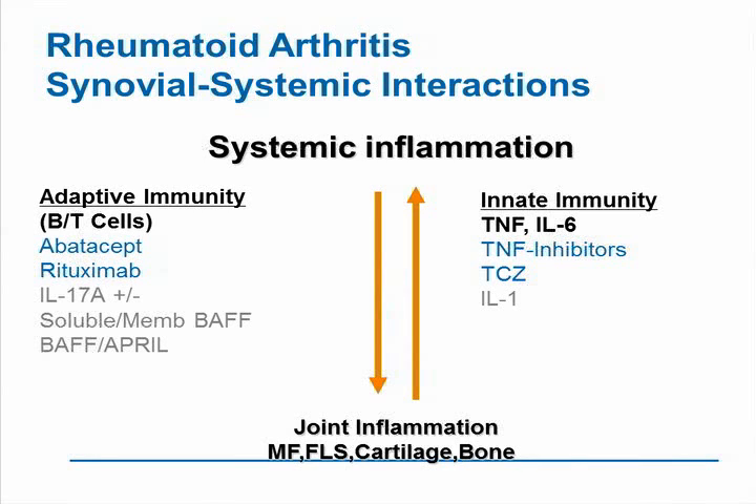Just as these two processes are interacting, they're interacting using both components of the adaptive immune system — meaning B-cells and T-cells — as well as the innate immune system, involving cytokines such as TNF and IL-6.